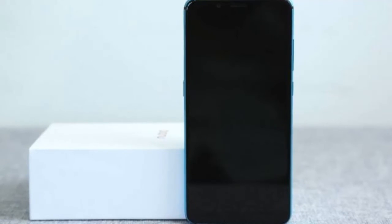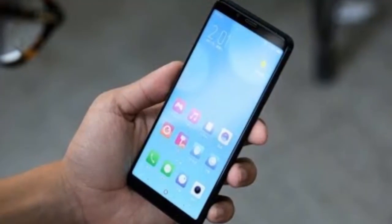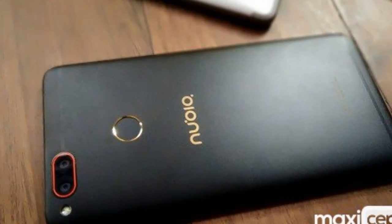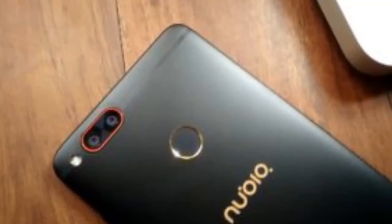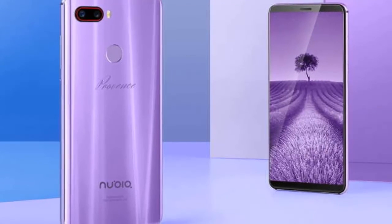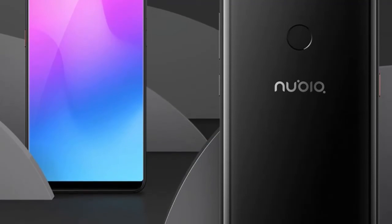Other features include Bluetooth 5.0, Wi-Fi 802.11ac, GPS, GLONASS, and 106-point face unlock. The phone starts at 1,799 yuan for the 6GB plus 64GB variant and goes up to 2,099 yuan for the 6GB plus 128GB variant. The special Lavender Provence Edition will cost a bit extra at 2,199 yuan, approximately $350. The Nubia Z18 Mini goes on sale on April 19th and reservations start today.